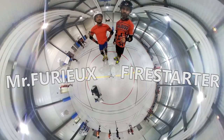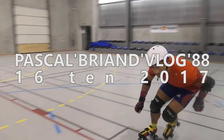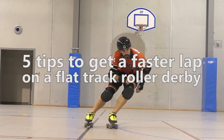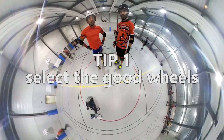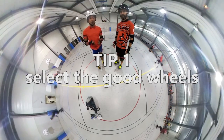Today I'm with Christopher Yeo and we're gonna give you five tips to get a faster lap. The first tip to get faster laps is to use the hardest wheels with the most grip you can find.